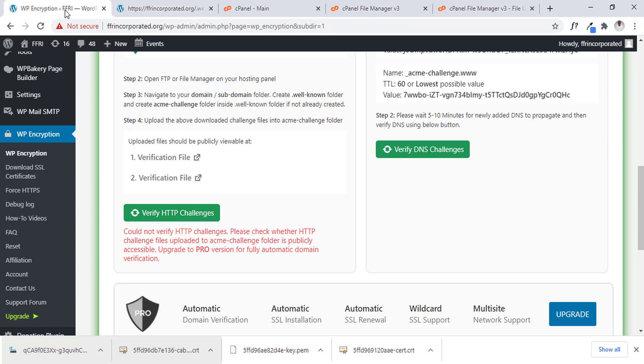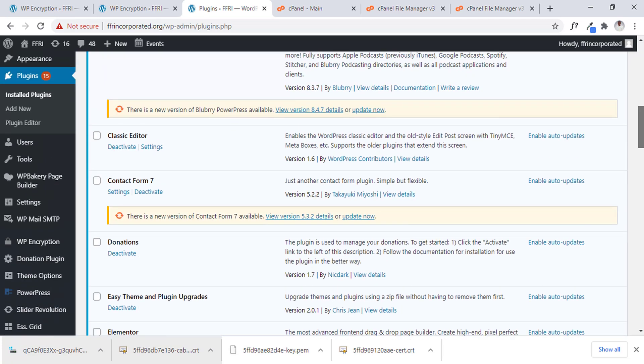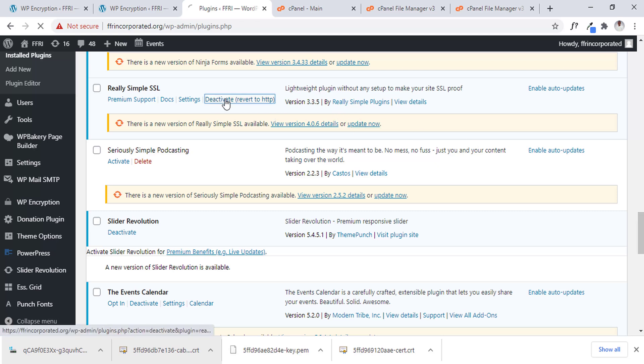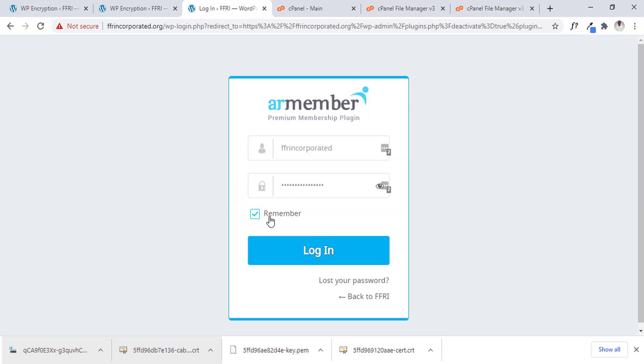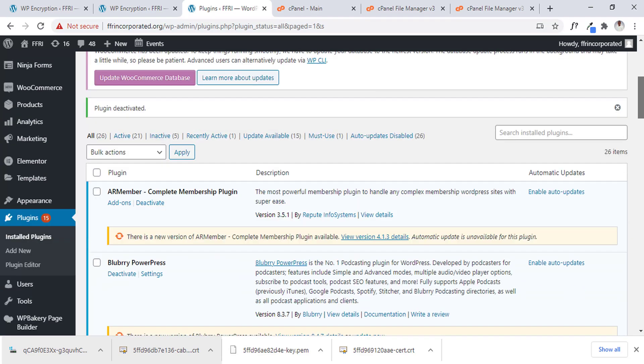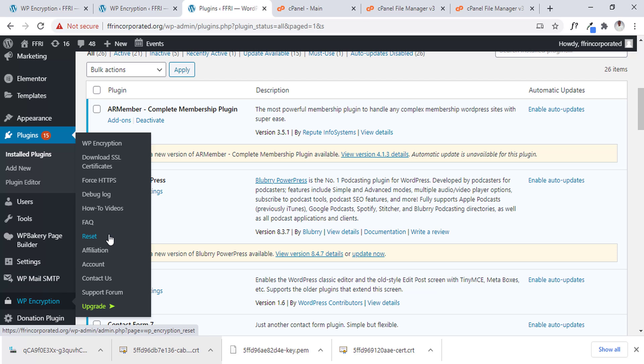Now we found it. It's showing that there are some things we have to remove that are still pushing the website into SSL, so the file we uploaded is being blocked by SSL. I have a plugin called Really Simple SSL. If there is any SSL plugin on your website, just deactivate it for now. I deactivated it and I have to log back in to check. The next thing is the force HTTPS setting on the WP-Encrypt plugin — there is something called 'Force HTTP' on it, so I need to deactivate that too.